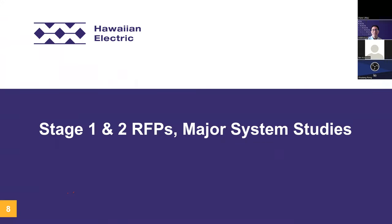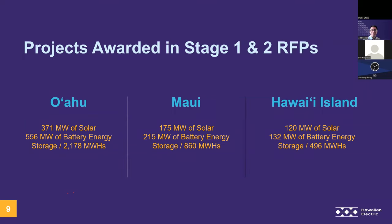Prior to this IGP process, we performed two major RFP procurements for renewable energy resources: the Stage 1 and Stage 2 projects. The Stage 1 and Stage 2 RFP procurements awarded approximately 371 MW of PV and 556 MW of BESS for Oahu; 175 MW of PV and 215 MW of BESS for Maui; and 120 MW of PV and 132 MW of BESS for Hawaii Island.